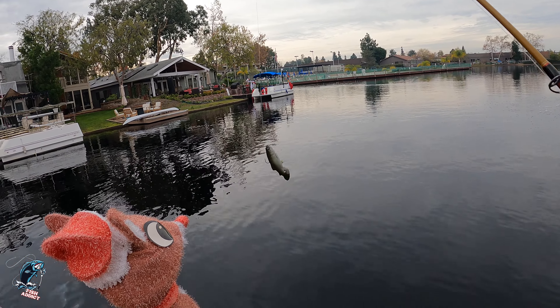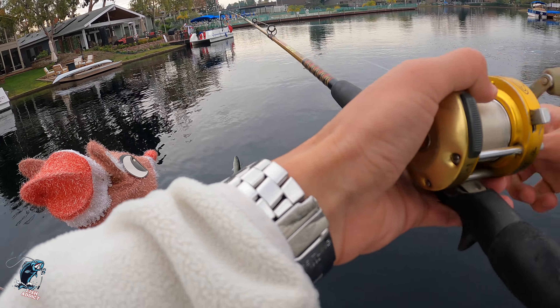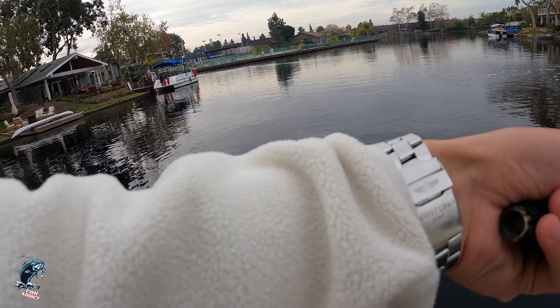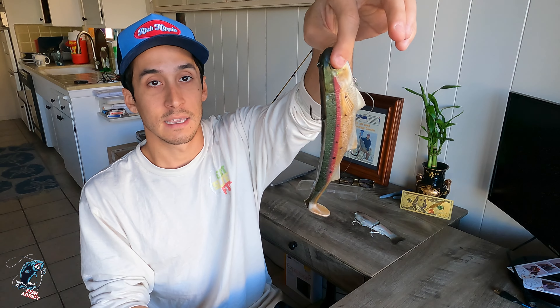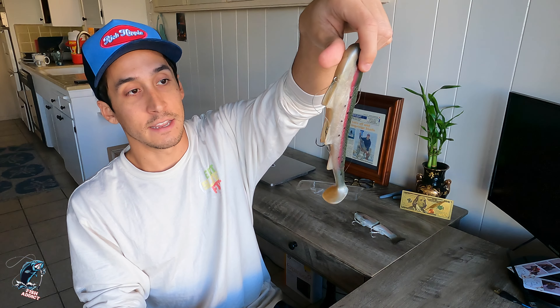So what we're going to do today is talk about what type of bait you want to throw for this type of scenario — what type of bait you need to have on your deck. A big bait that's going to get you that big bite. The first thing you can throw is a soft plastic swimbait.